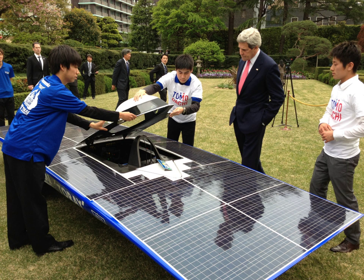Solar cars depend on PV cells to convert sunlight into electricity to drive electric motors. Unlike solar thermal energy which converts solar energy to heat, PV cells directly convert sunlight into electricity. The design of a solar car is severely limited by the amount of energy input into the car. Solar cars are built for solar car races and also for public use as prototype solar-powered cars.